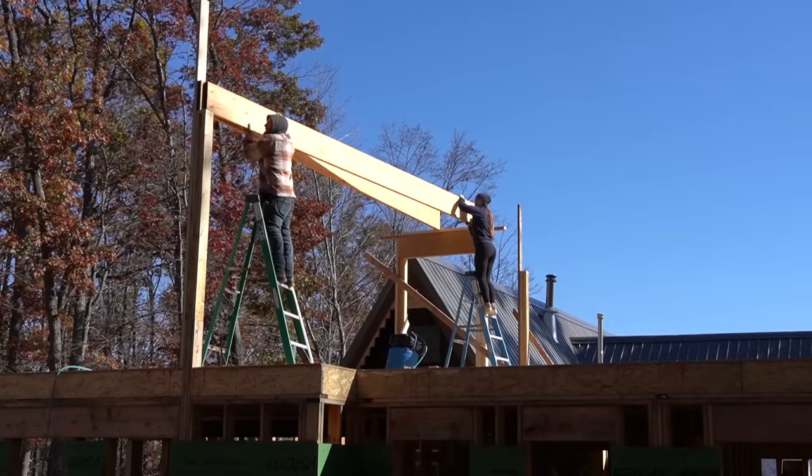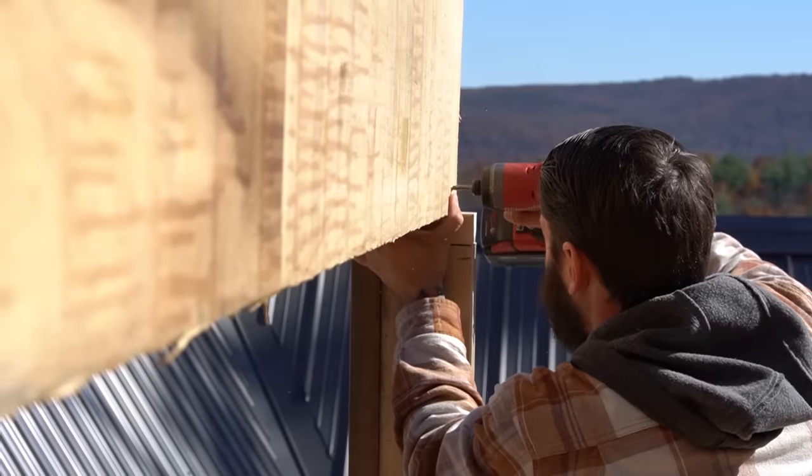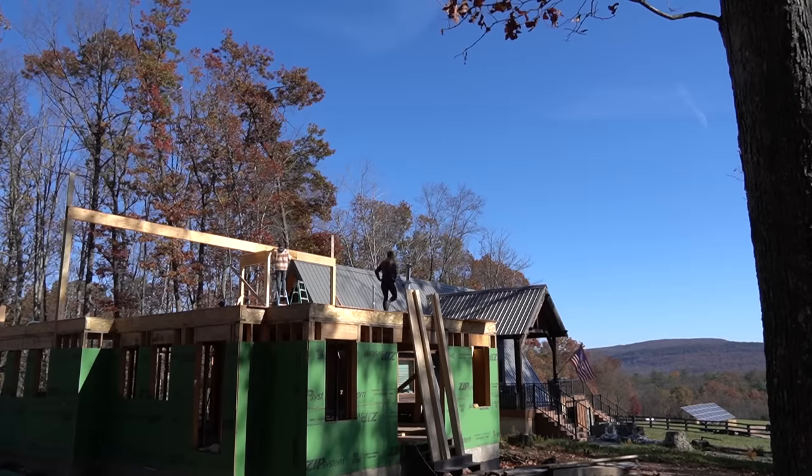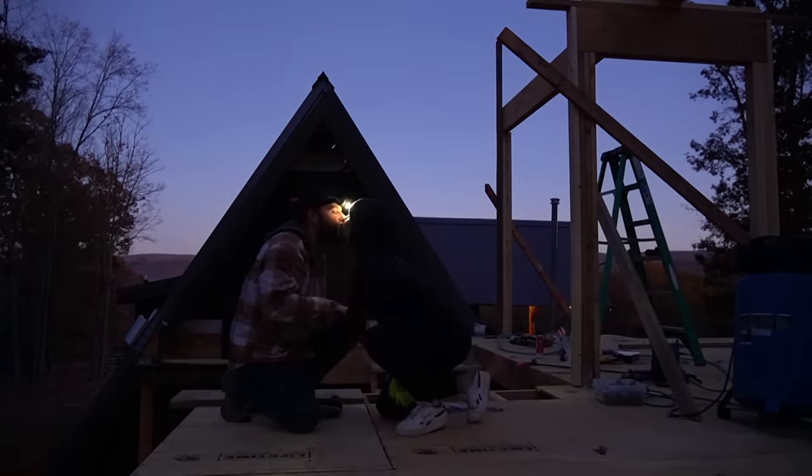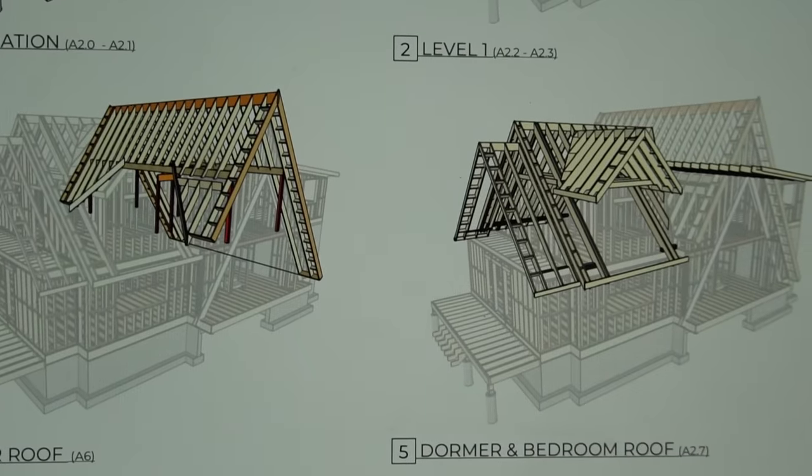With the majority of the second floor being roofline, there aren't that many walls that need to be built before starting the roof. So as long as we have the subfloor complete to work off of, we will soon be able to install the ridge beam which sits 18 feet in the air off the second level.